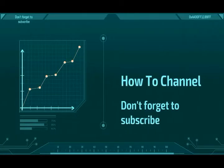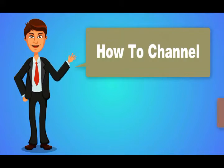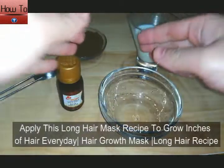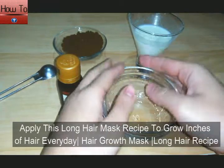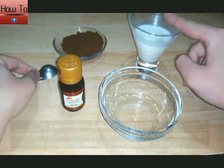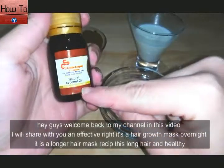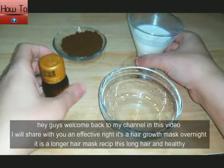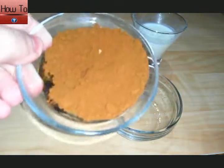Welcome back to my channel. In this video I will share with you an effective remedy — it's a hair growth mask, an overnight long hair mask recipe to grow long and healthy hair.